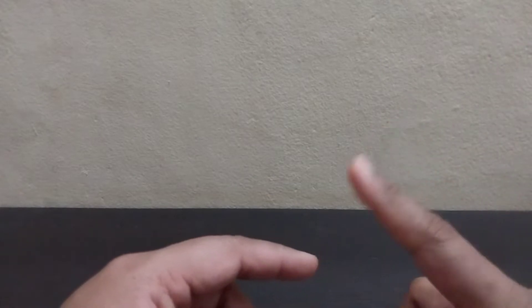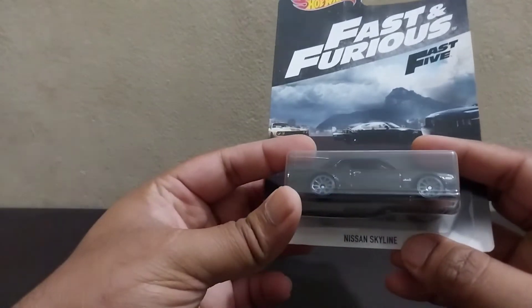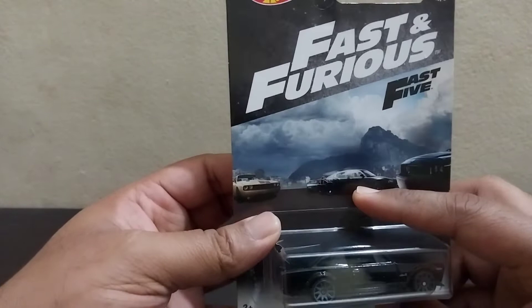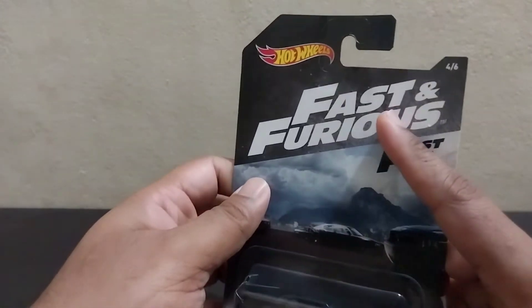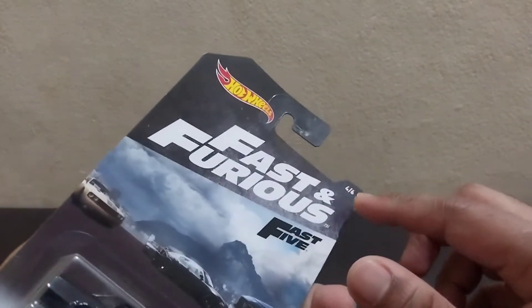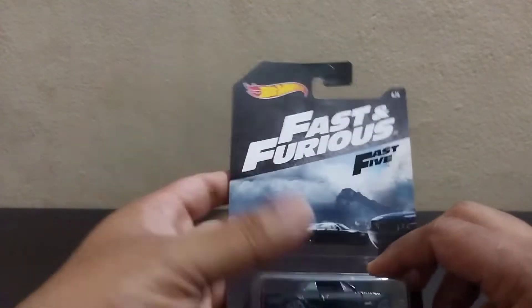Hey everyone, welcome back to the channel! Today we have something special — one of the cars from the Fast Five series released by Hot Wheels. That is the Nissan Skyline, the black one, which is used in the movie. As you can see it's depicted over here, it's from the Fast Five movie, from the Fast and Furious series. In Fast Five, this is the fourth out of six models made in this particular series.